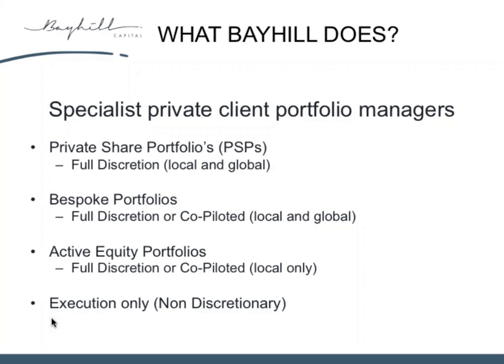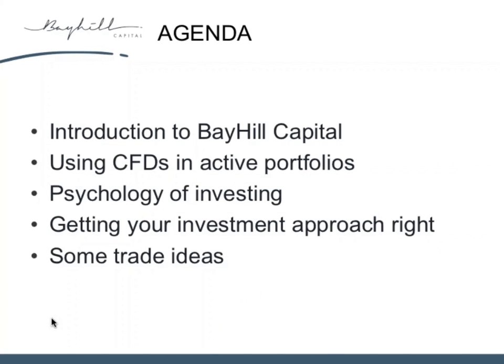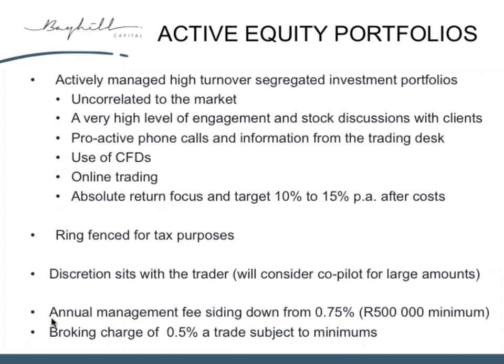Hence the title of the presentation: 'No Secrets and Everyone is Lying.' This is about trading strategies — what works in the market, what doesn't, and perhaps not believing what everyone says, including us, by the way. The active equity portfolios that Daniel runs use CFDs — they are derivatives — and we're going to talk about derivatives and how we apply them. We target returns of 10% to 15% per annum. Hopefully some of the lessons Daniel has learned over the years, which he uses in these portfolios, will be of use in the presentation.